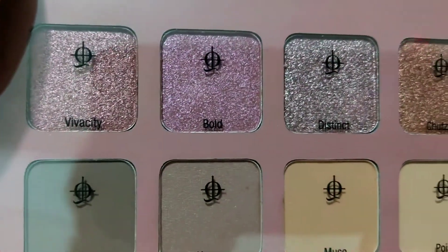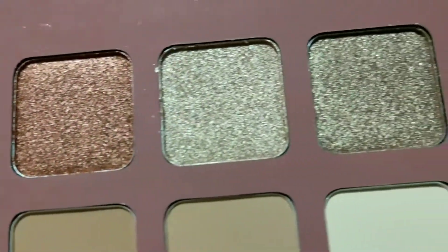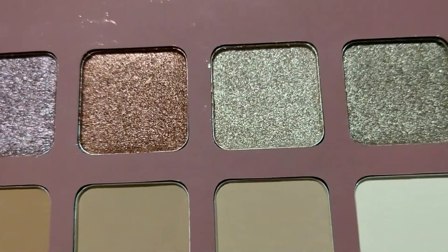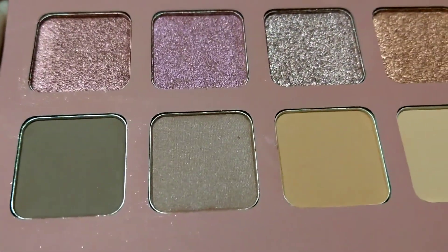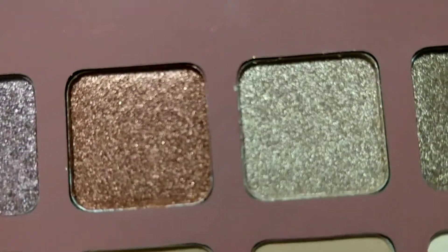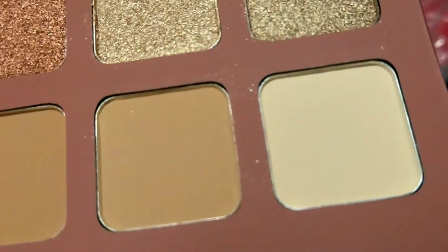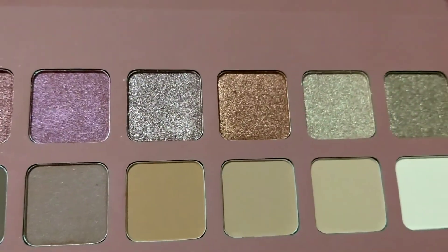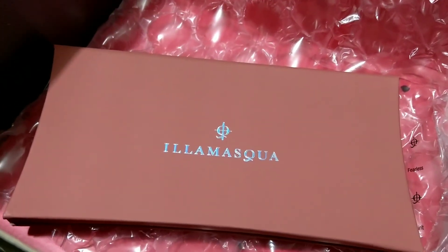Let me just take off this cover so you can see it well. There you go — shimmers, metallics, and mattes as they said. I really like this color here, and these two at the end. Let me know if you received this palette — and if you didn't get this one, what palette did you receive? I think we get an eyeshadow palette every month.